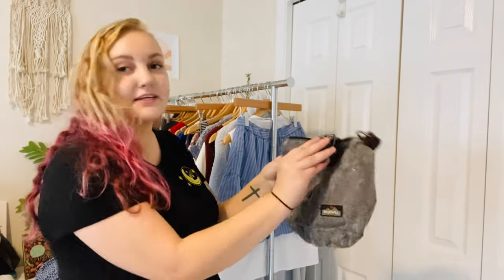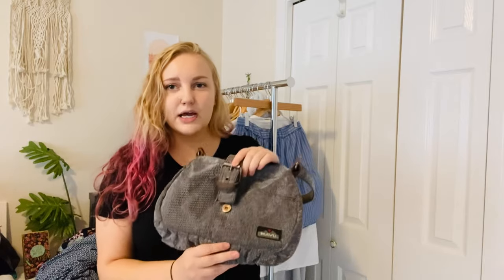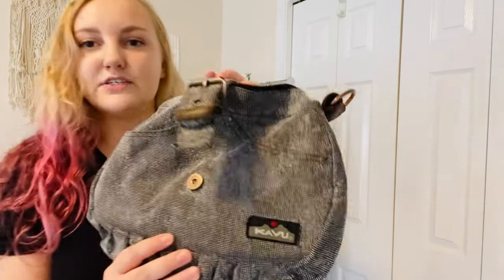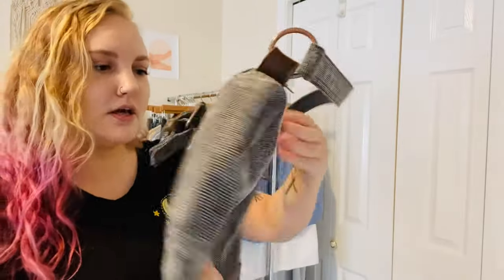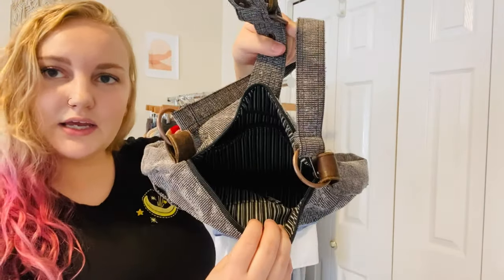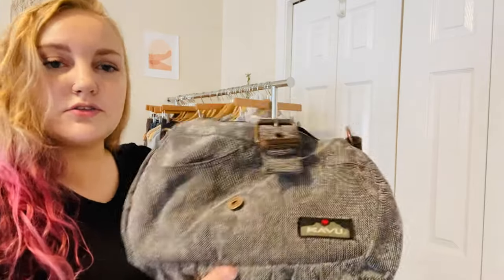This first item is a KAVU bag. I've sold these two times before — I just sold one of mine for $30 or $35. These are usually outdoor bags; this is more of a purse but it gives outdoor vibes. It's super clean, canvas material, so I'm excited to list that.